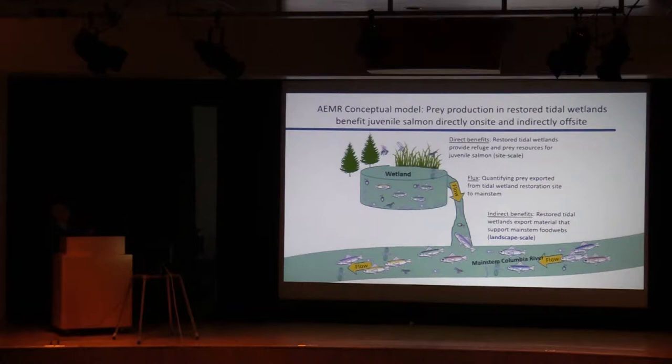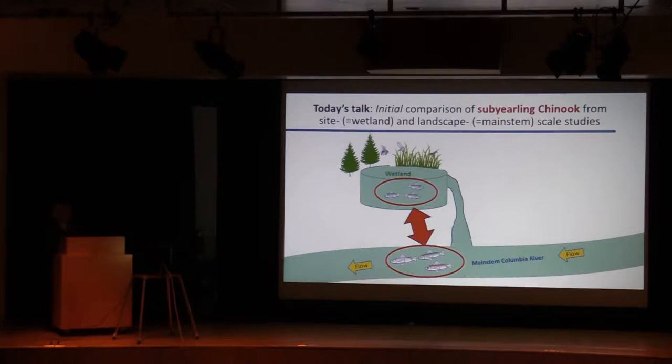This model that Curtis just showed you is our conceptual model where we have the direct benefits, the flux Curtis just talked about, and then these indirect benefits for fish that are moving through on the main stem.